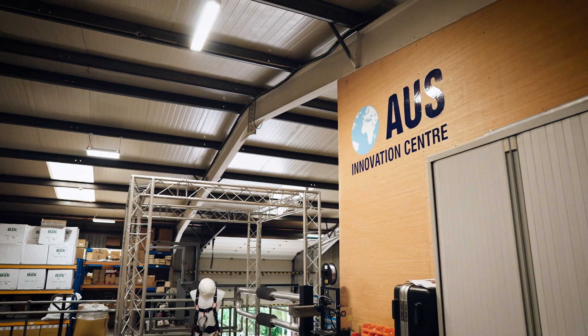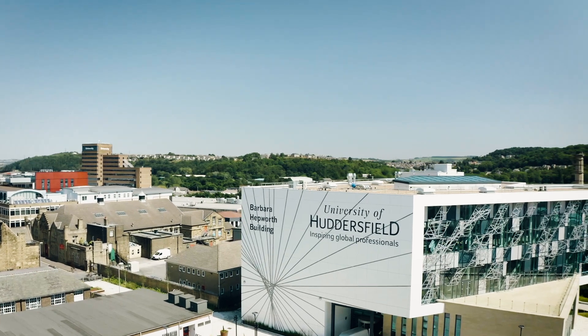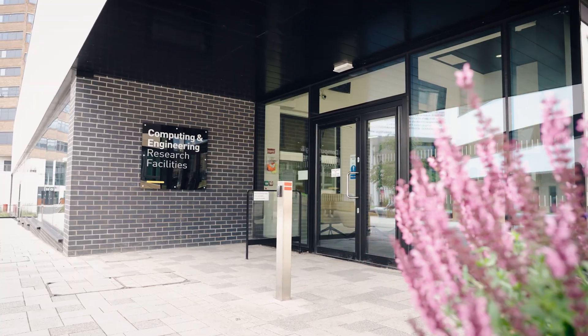We realized as a company that to have an ingress into the rail industry we had to add value to common and standard product, so we had to change things slightly and improve them and show some added value to the customer. With that in mind we spoke to the University and we agreed on running a KTP.